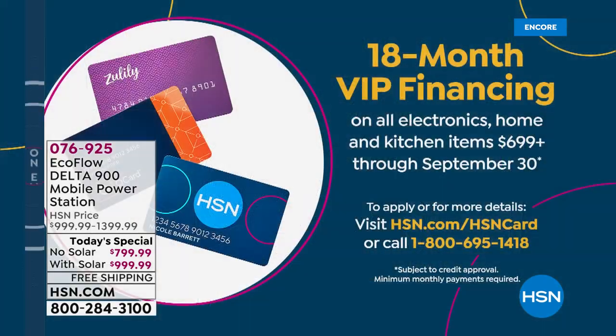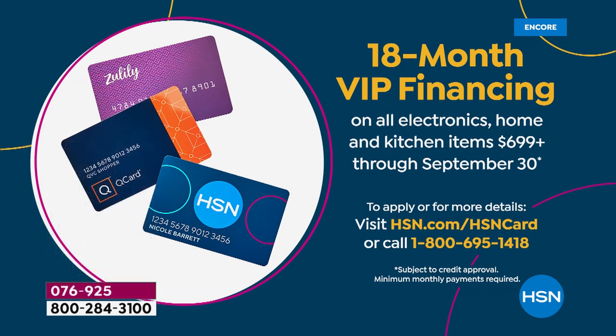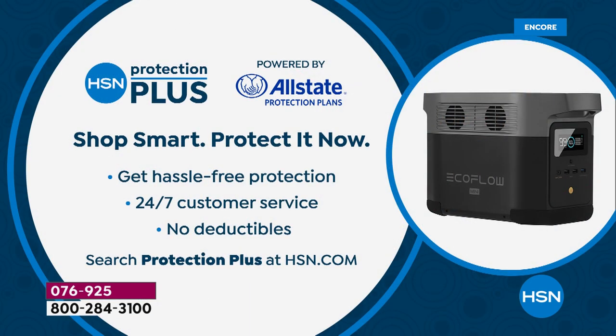We have 18-month VIP financing if you have an HSN credit card — $44 or $55 a month depending on which set you go for. Call 1-800-695-1418 to apply. If approved, you can take $40 off your first single item purchase. We also recommend considering HSN Protection Plus to upgrade and extend your warranty with no deductibles.